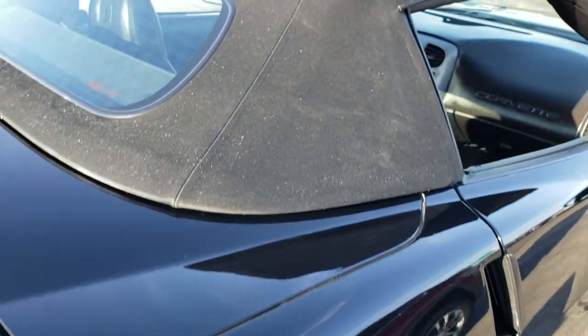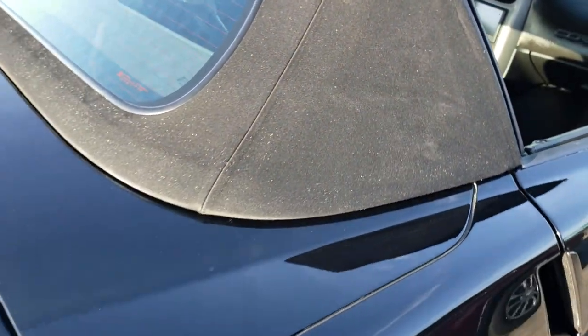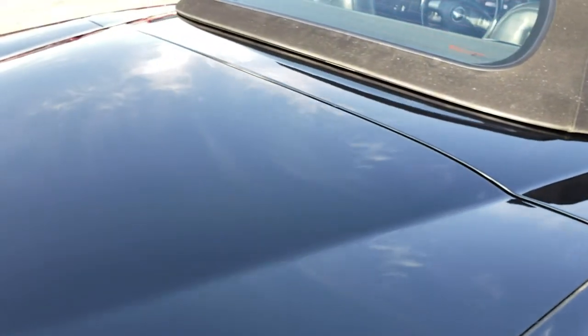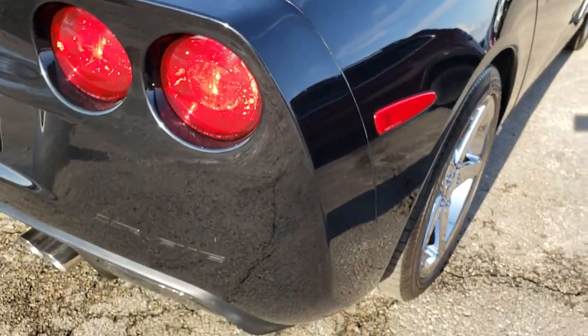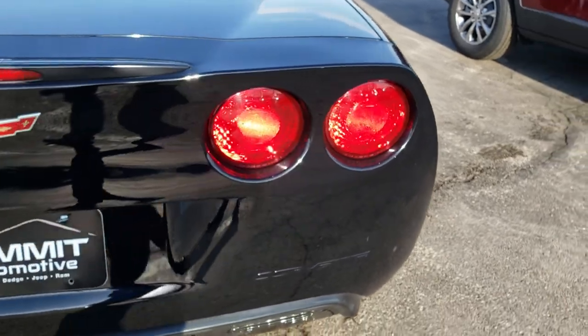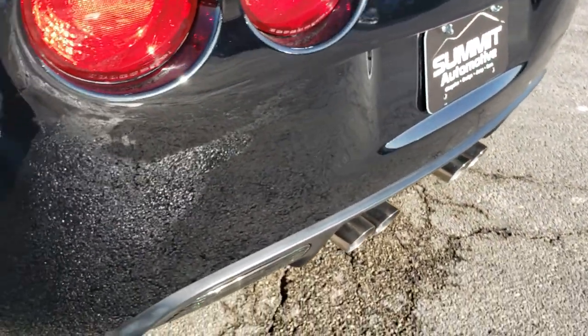This is a convertible so it does have the soft top, which is in really nice condition — no rips or tears on that. The deck lid is in excellent shape as well. The rear bumper is very nice and clean, and it has the quad tip dual exhaust.